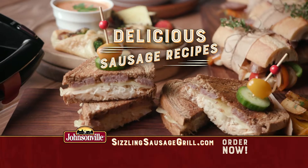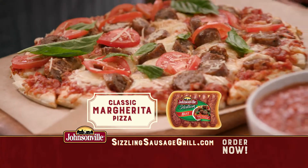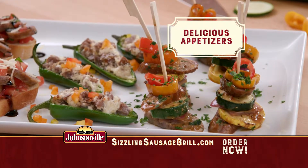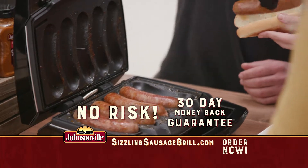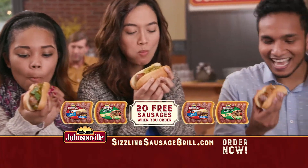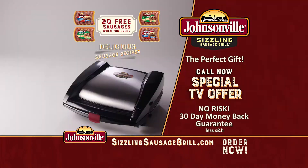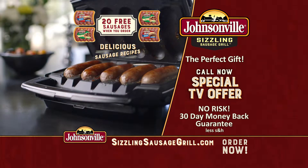You'll also get online access to delicious Johnsonville sausage recipes like mac and cheese, classic margarita pizza, delicious appetizers, and many more. Order now and try it for 30 days. If you don't love it, just send it back for a full refund — but keep the coupons for 20 free sausages as our gift to you. To order, call the number on your screen or go online to sizzlingsausagegrill.com. This package is only available through this exclusive TV offer.